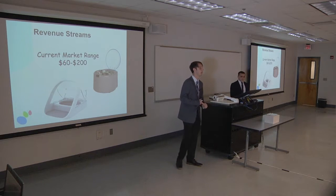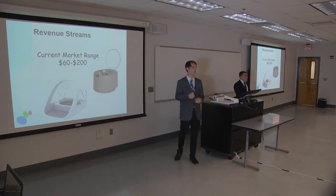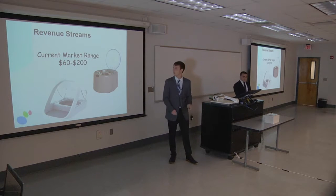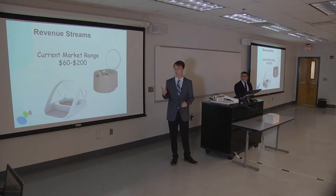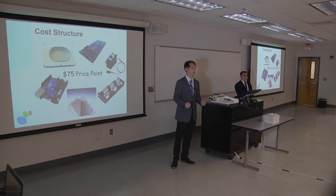There are products in the market ranging between $60 and $200 that are similar to ours. The $60 low-end product has lots of design failures — the tag is not inlaid within the collar, so if it swivels around, the pet cannot access the food. The $200 product uses a microchip implanted within your cat, so it only works with cats, not dogs, and it's out of range for most viable consumers. Given our prototype costs, we've found a $75 price point is where we'd ideally land.